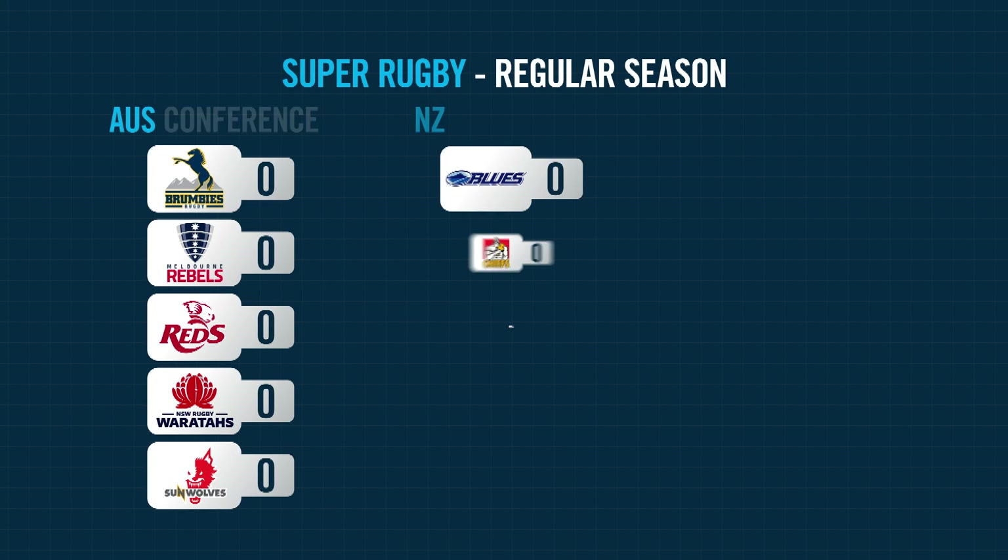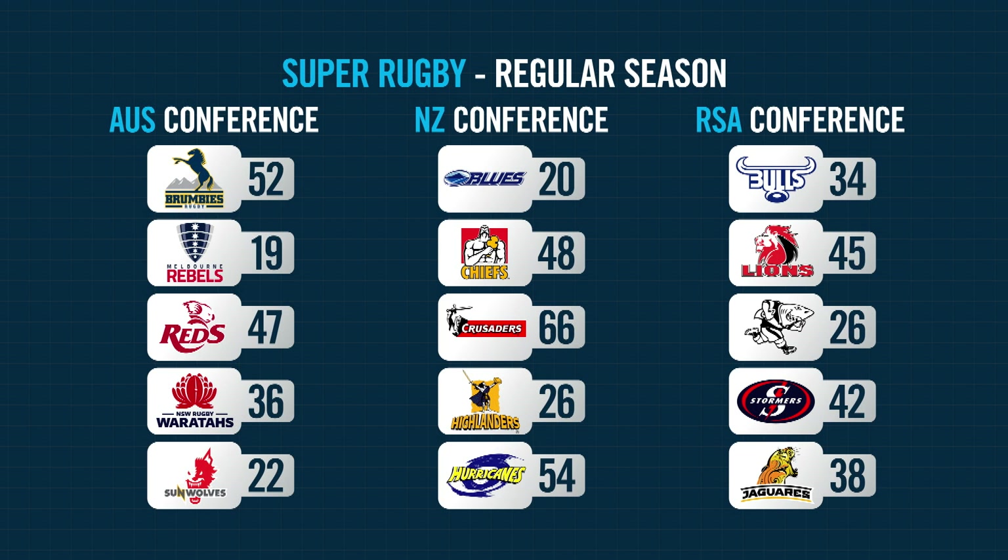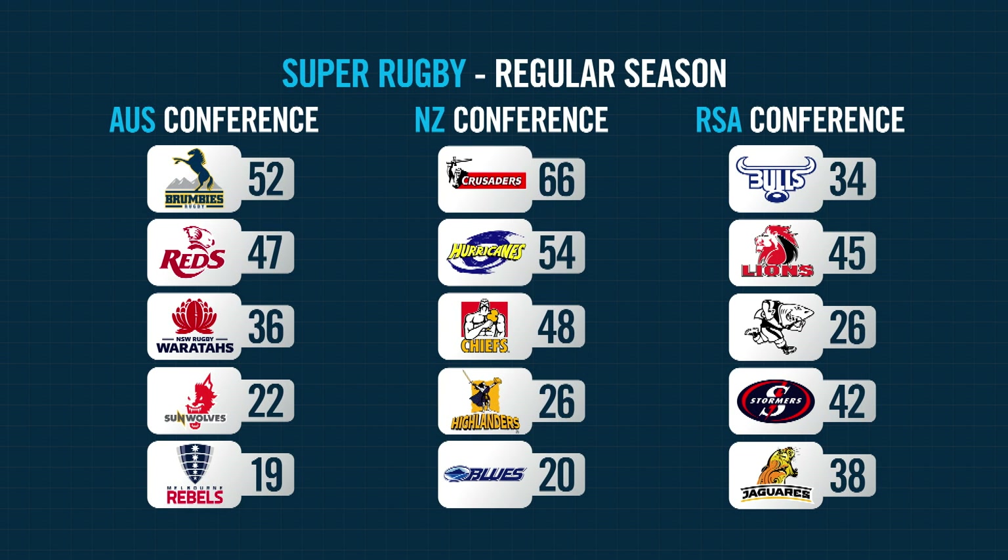Throughout the season, all the teams in each conference will be accumulating points, which will go towards their final competition standings.